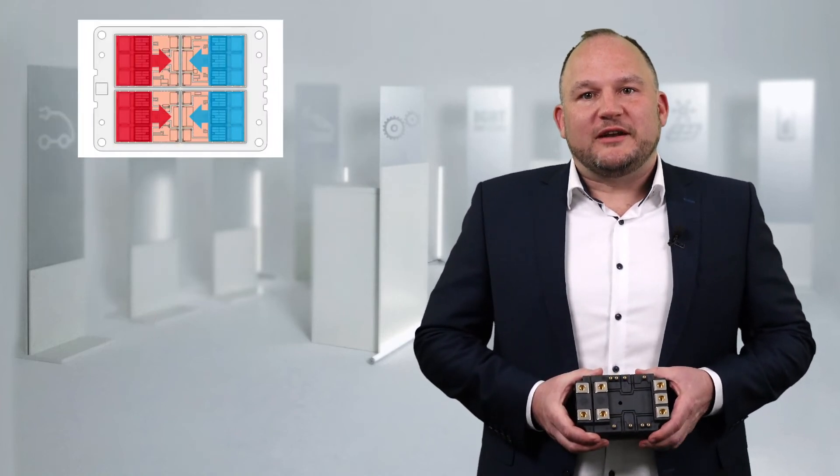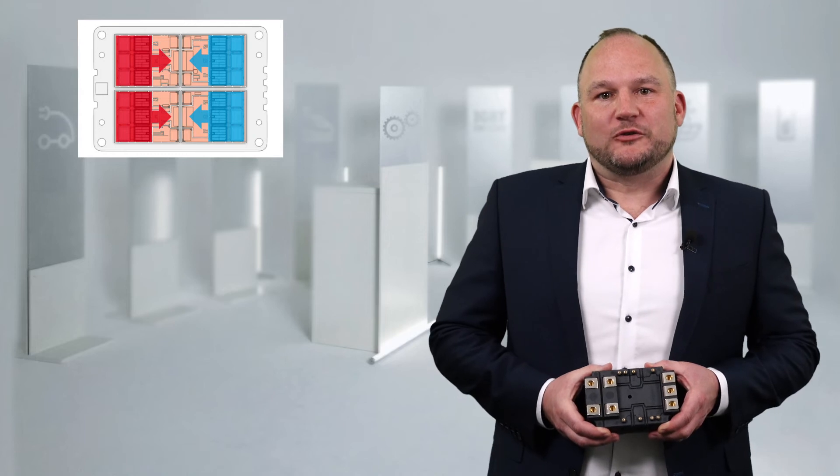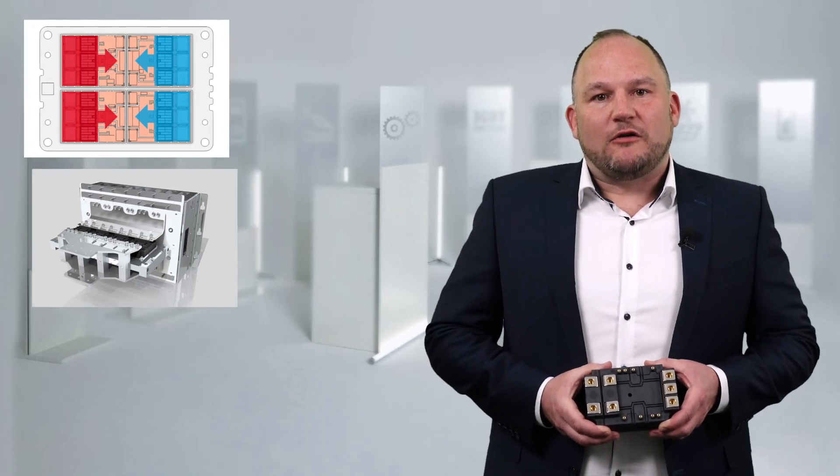With its symmetric chip layout and low inductance terminal design, the Semitrans 20 enables increased current by paralleling up to six modules, allowing building blocks up to 5 MW and beyond. The Semitrans 20 offers a simple approach for increasing power.